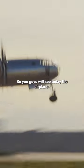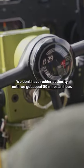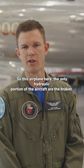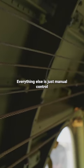You guys will see today the airplane when it takes off will have a tendency to shift to the left, and we'll counteract that. We don't have rudder authority until we get about 80 miles an hour. On this airplane, the only hydraulic portion of the aircraft are the brakes — everything else is just manual control.